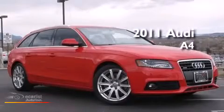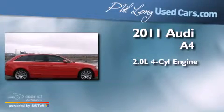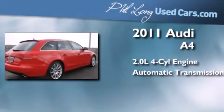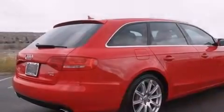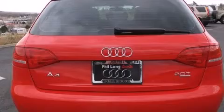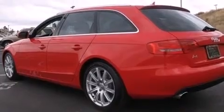This is a certified pre-owned 2011 Audi A4. It features a 2.0-liter 4-cylinder engine and an automatic transmission. Its top features include a turbocharger, a locking rear differential, and a sunroof that enables you to fill the cabin with fresh air at the push of a button.